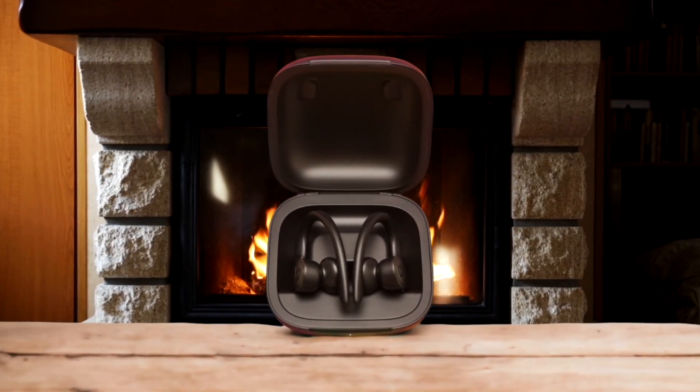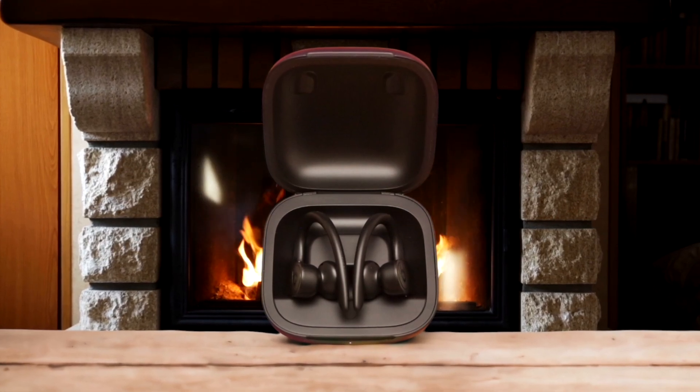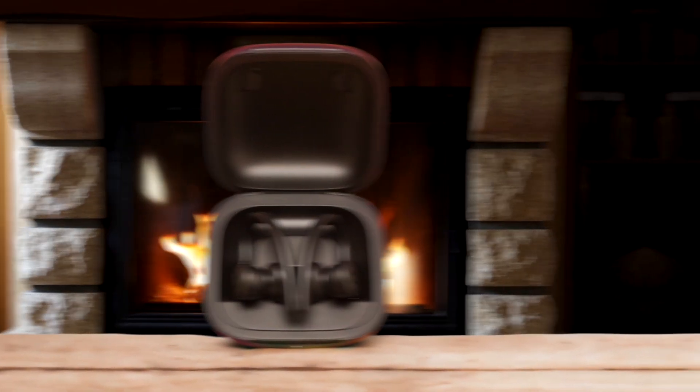Sound quality is another area where the Powerbeats Pro shine. While they may not satisfy the most discerning audiophiles, the well-balanced audio with just the right amount of bass keeps me energized and engaged throughout my runs. The earbuds do a decent job of blocking out external noise, allowing me to focus on my music and my stride without getting too distracted by my surroundings.